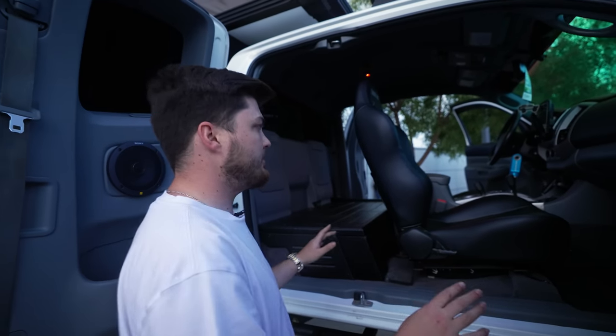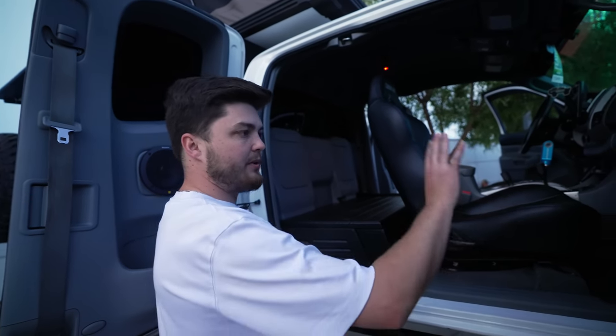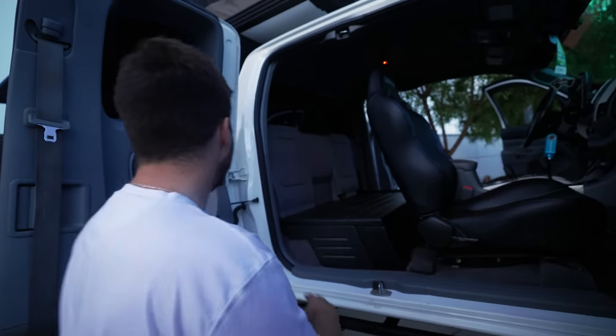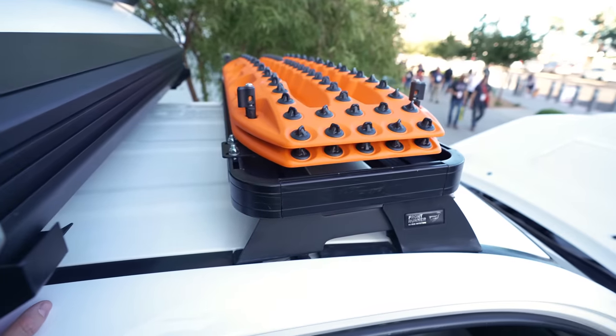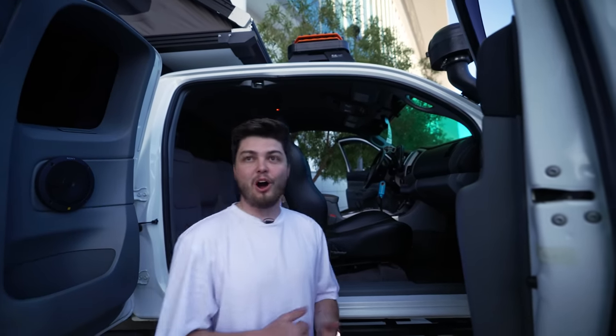We have a full custom sound system — we replaced every speaker and tweeter and added some all around the vehicle. The roof rack is actually for a four-door Tacoma that I bought from All Pro Off-Road off of Brownie, which is so cool.